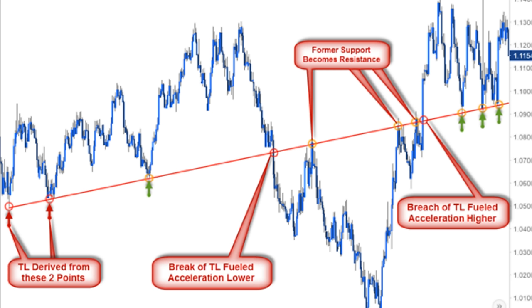I don't think there's much rhyme or reason in technical analysis. There are lots of books and YouTube videos on how to do it. What technical analysis focuses on is price movements, charts, and patterns — it tries to predict human behavior. Here's a real technical analysis chart: you have things like 'TL derived from these two points,' 'break of TL fueled by accelerating lower,' 'former support becomes resistance.' Looking at charts and price movements to predict whether a stock goes up or down is something I'm completely not interested in.